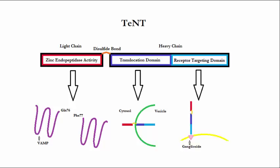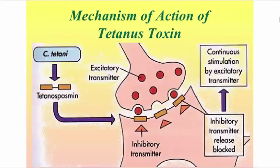Once cleaved, the damage is permanent and can only be fixed by the growth of new axon terminals. The cleavage lowers the stability of the SNARE complex by preventing inhibitory vesicle fusion to the membrane. These vesicles contain neurotransmitters that stop the contraction of the nerves, such as glycine and GABA. The nerves become excited but have no way to return to a low-energy state. This is what causes the characteristic spasms of tetanus.